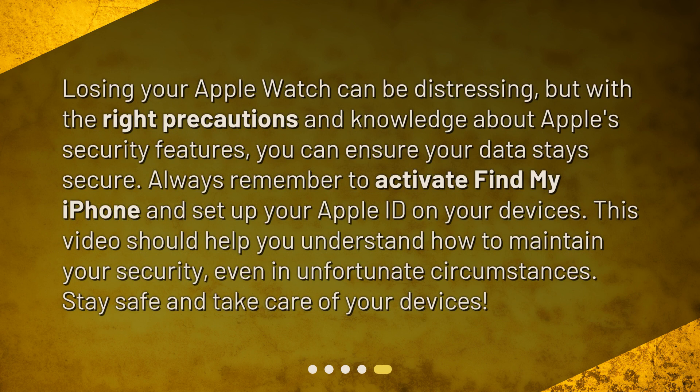Losing your Apple Watch can be distressing, but with the right precautions and knowledge about Apple security features, you can ensure your data stays secure. Always remember to activate Find My iPhone and set up your Apple ID on your devices. This video should help you understand how to maintain your security even in unfortunate circumstances. Stay safe and take care of your devices.